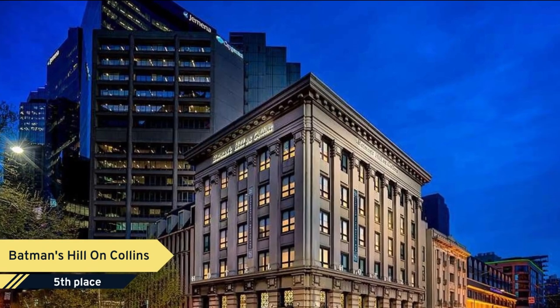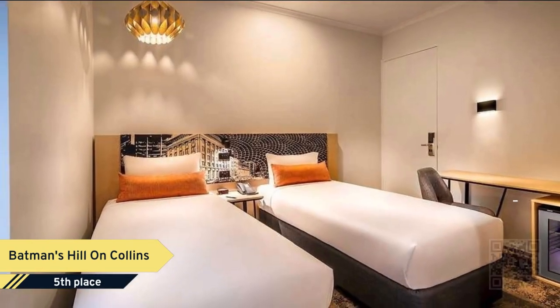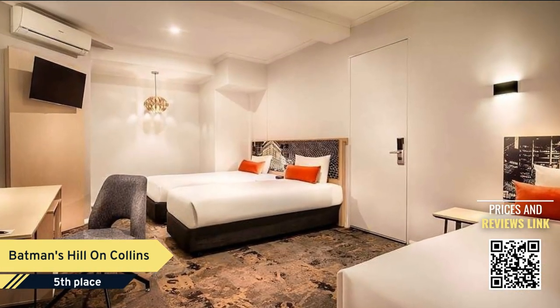Number 5. Batman's Hill is a historical hotel conveniently located in the heart of Melbourne CBD, opposite Southern Cross Station and the Skybus Airport Shuttle.